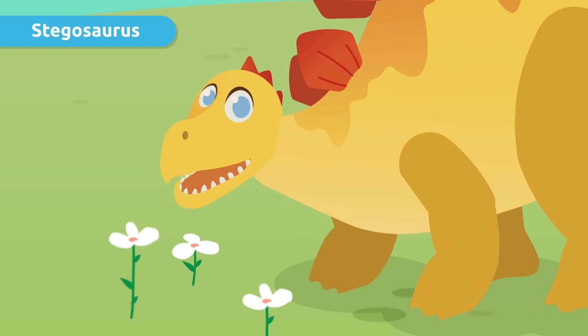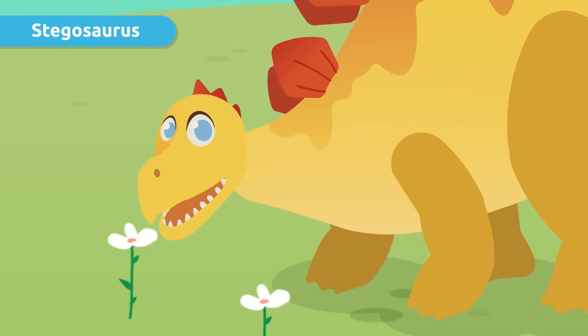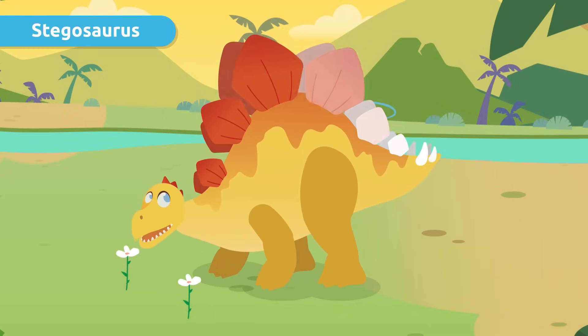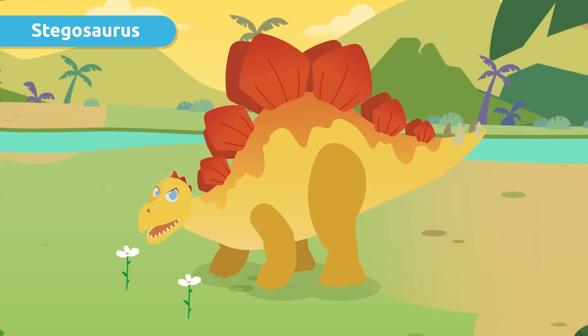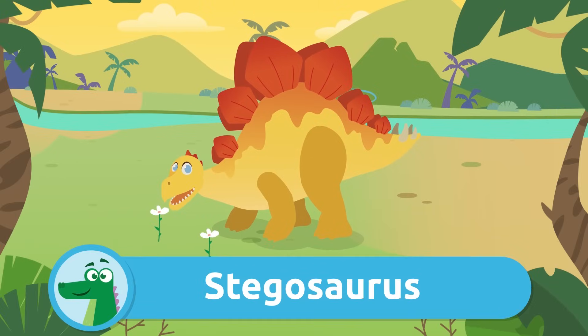We don't have to worry about the Stegosaurus eating me because it's an herbivore. Have you seen how many plates and spikes it has on its back and tail? Stegosauruses used them to defend themselves. Stegosaurus!